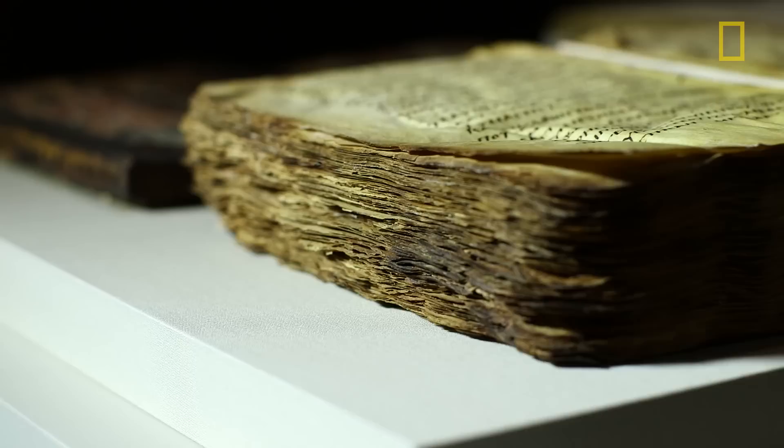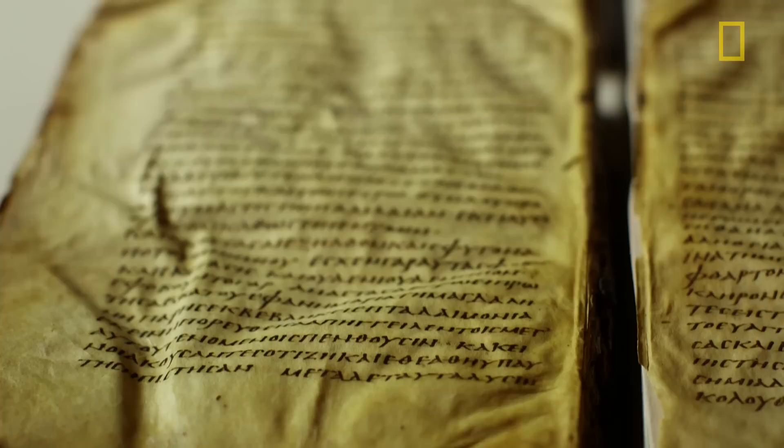It's really exciting to take these out of storage and look at them. You sort of get a sense of the excitement and sense of discovery that Freer had when he first saw these manuscripts. You can just imagine how exciting it is — almost like something out of Indiana Jones.